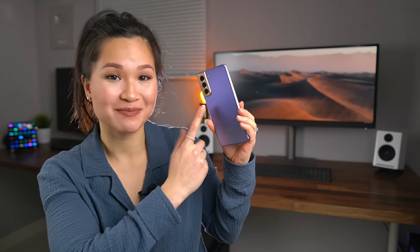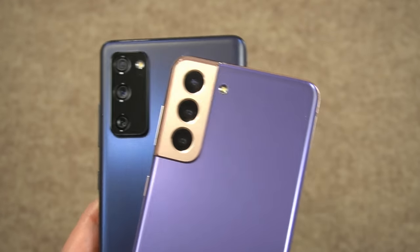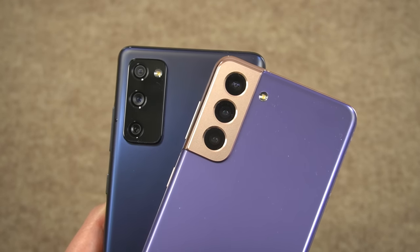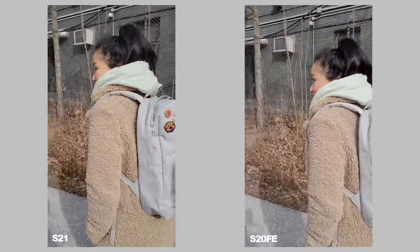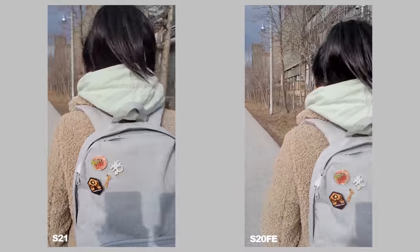A lot of the marketing for the S21 is centered around the cameras. I was curious, so I ran out and did a quick comparison between the two just to see how they compare. Selfie video is sharper and wider on the FE since it has a 32-megapixel camera versus 10 on the S21. Unfortunately, if you want stabilization on the FE, you'll have to drop it down to 4K30. The S21, on the other hand, is nice and stable across every resolution. Footage on the back is really similar — there really isn't a massive difference between them unless you really try to nitpick.